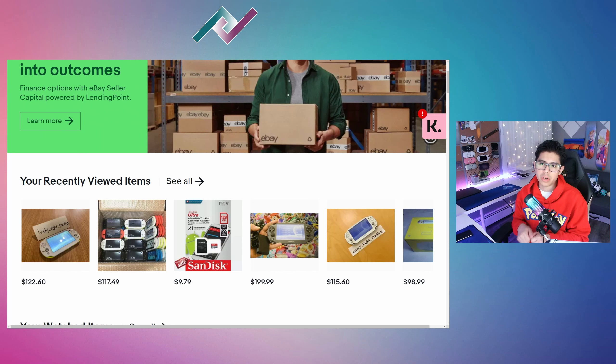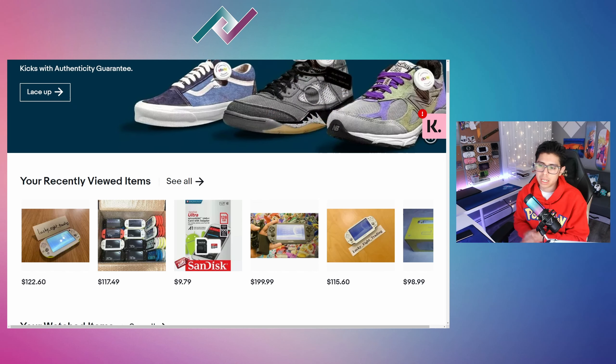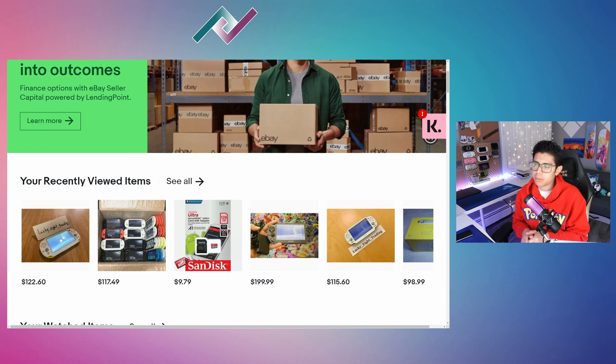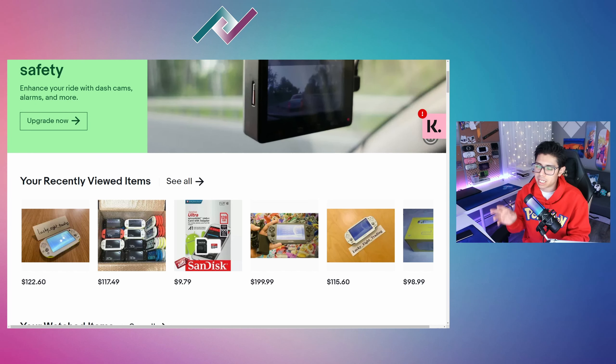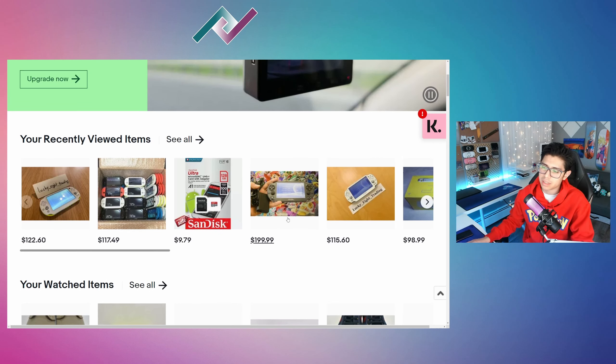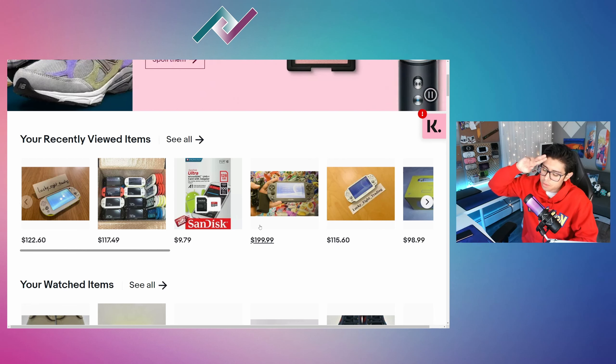Thank you guys, I really appreciate you watching. I apologize for the way I sound — I lost my voice from streaming a lot. I also recorded this video about four times because I kept forgetting to zoom into the listing details on eBay. Thank you so much for watching, take care, and I'll see you on the next one.